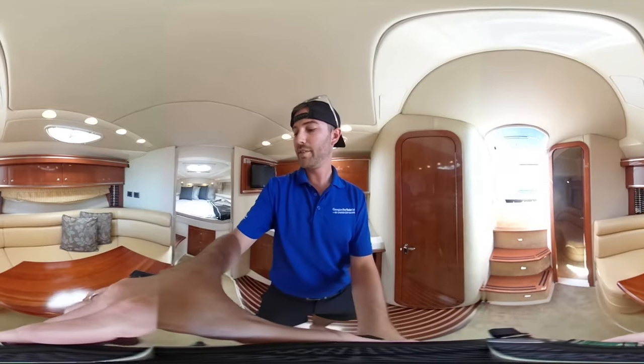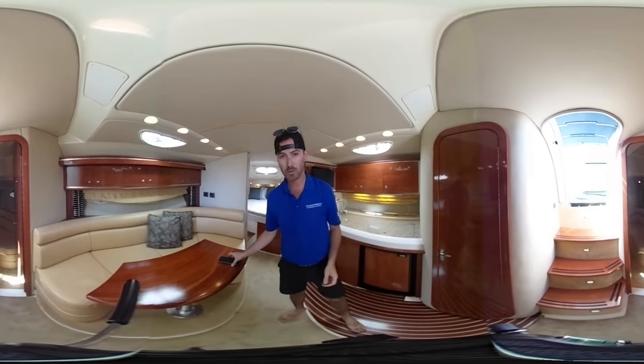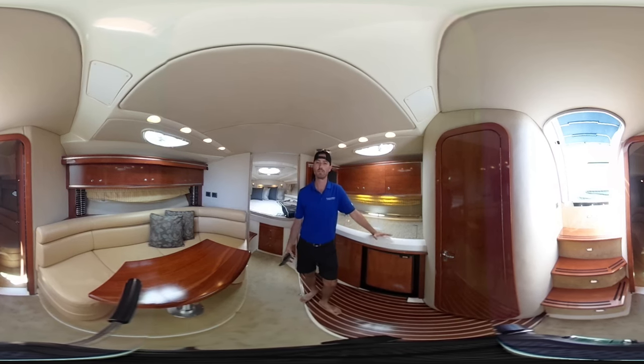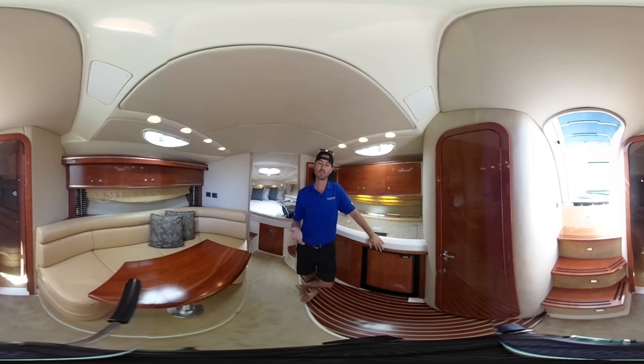If you'd like a private tour of this boat, you can contact me by email at connor@georgianbayyachtsales.com, or you can visit our website for more information on the boat. You get the full details and specifications list, as well as 360 virtual photos of this virtual tour and all of the regular photos of the boat.